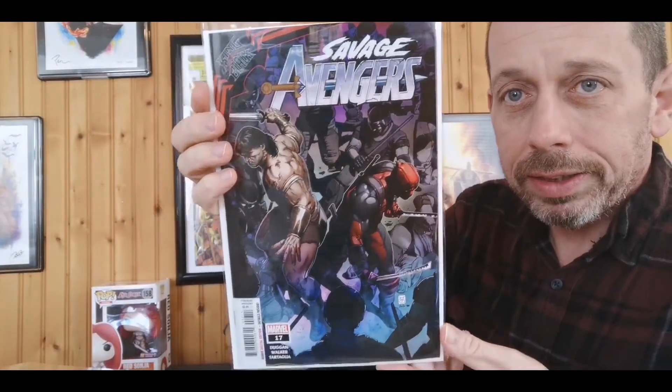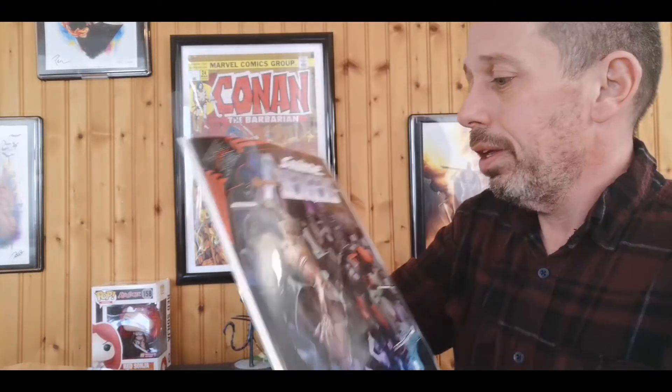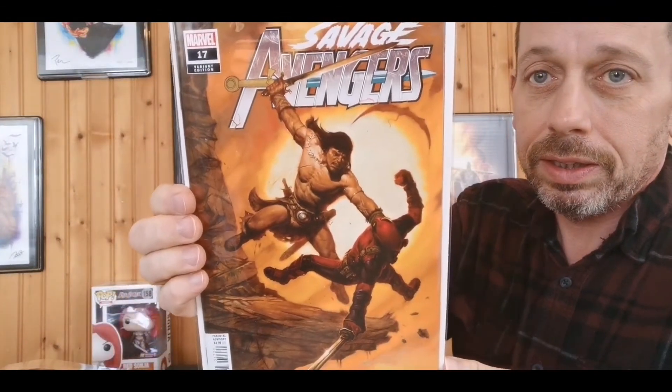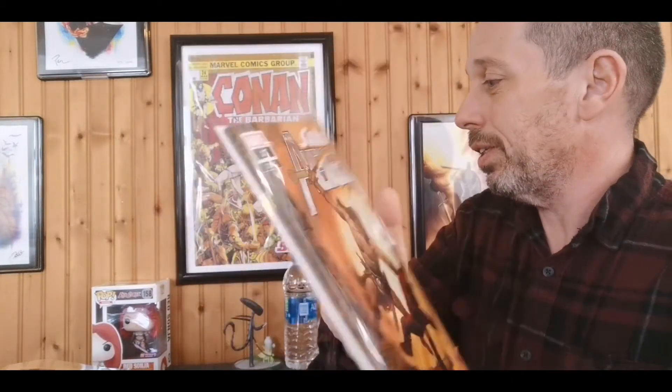We have Savage Avengers number 17. I'm hoping the King in Black tie-in isn't going to mess with the magic that's been this title. This title has been phenomenal — one of the best titles at Marvel — and I really hope the King in Black crossover doesn't mess with it. Great cover on Savage Avengers number 17. Conan battling Wade Wilson — really nice.